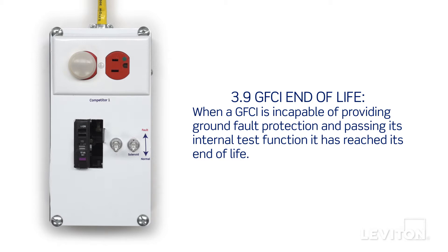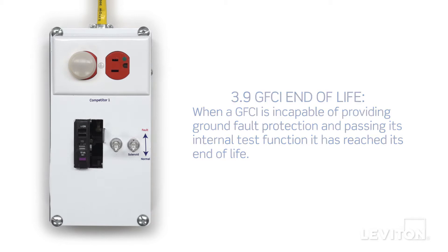GFCI end-of-life is defined by UL as when a GFCI is incapable of providing ground fault protection and passing its internal test function.